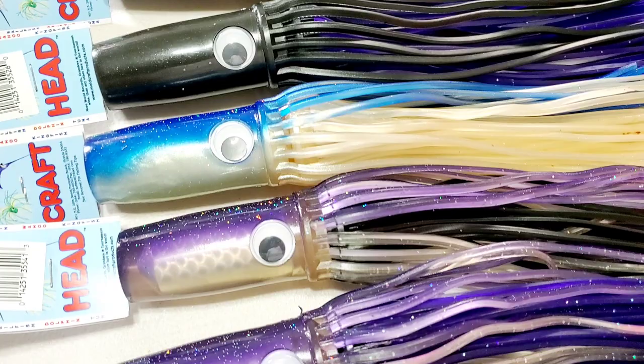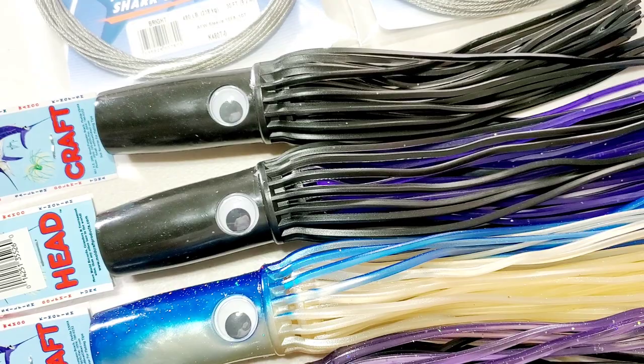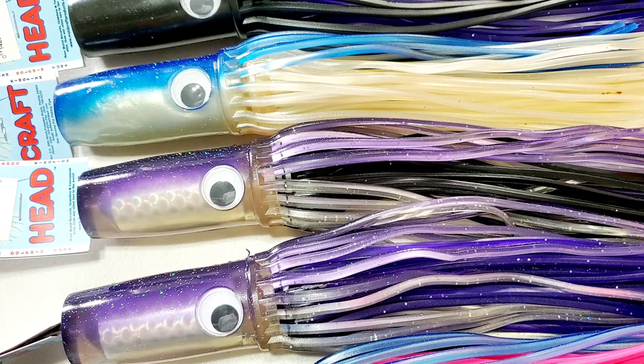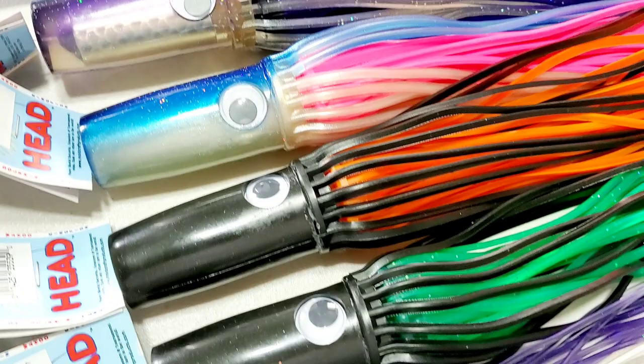Even more famous is the Wide Range. These have caught a lot of granders — a lot of granders. They market that they've caught an 1,800-plus pounder on one of these lures. And I think if I recall correctly, there was a grander caught in the last couple of years out of Kona on the purple Wide Range. These have caught so many granders and big fish — it's just ridiculous. Known as one of the best marlin lures of all time.